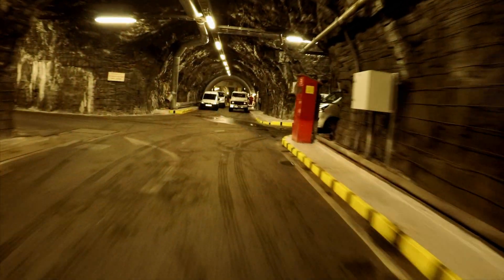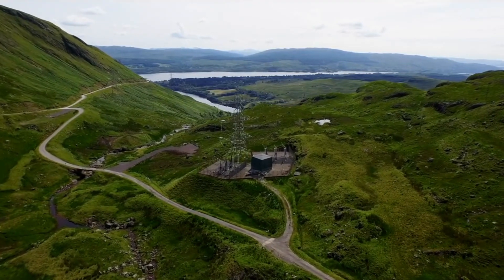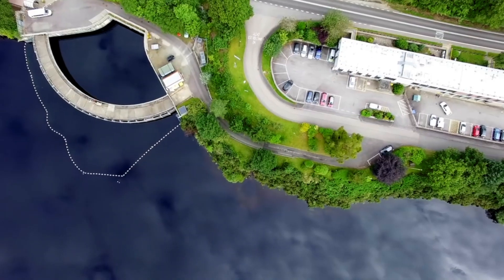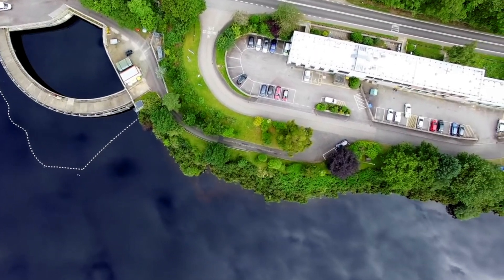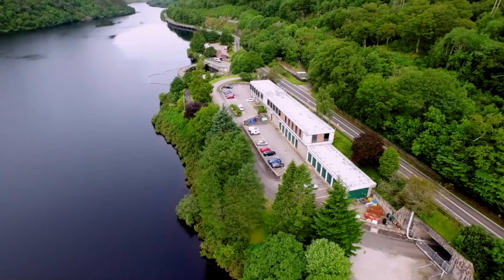50 years on, Cruachan is still an extremely important power station — so much so that we're looking at the potential for increasing its capacity with a Cruachan 2 project. I'm really proud of Cruachan as a power station, and we have a fantastic visitor centre that's open to the public, allowing every member of the public to come in and see the power station, how it works, and take a trip down into the Hollow Mountain itself.